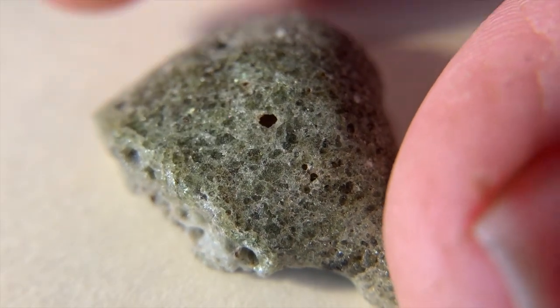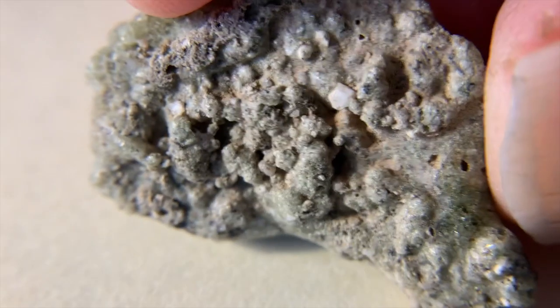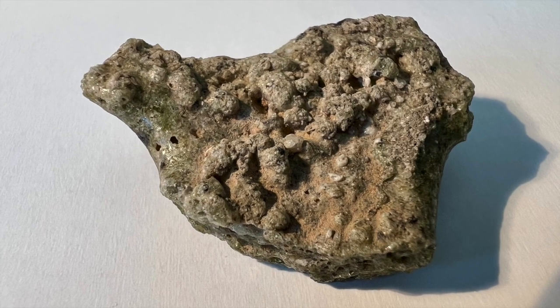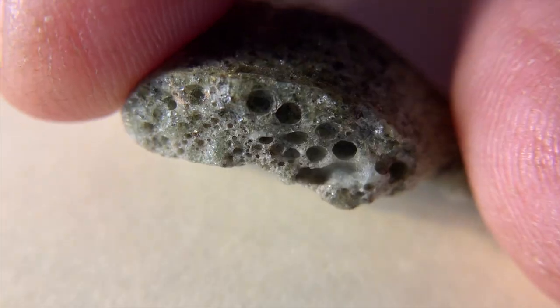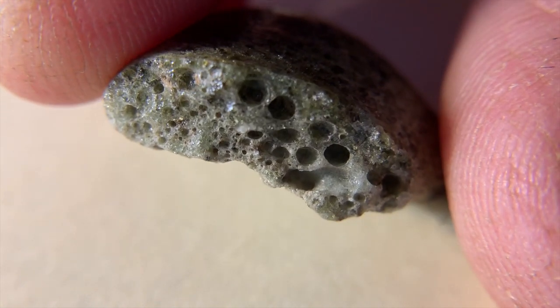My trinitite sample has the common green color and a glassy upper surface. The bottom surface, which was closest to the unmelted desert sand, is rougher and shows unmelted quartz grains. Vesicles were formed by gases present in the cooling trinitite. My sample isn't fluorescent, but UV light beautifully highlights the vesicles.